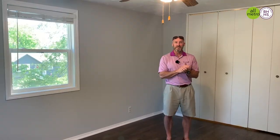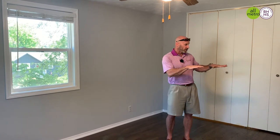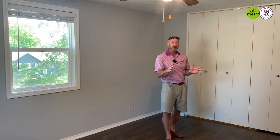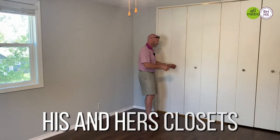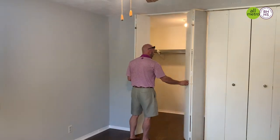Here I'm standing in the huge master bedroom. The hardwood floors, which cover all of the second floor, have all been redone. What I love about this master bedroom is it has the his-and-her closet setup and this huge walk-in closet.